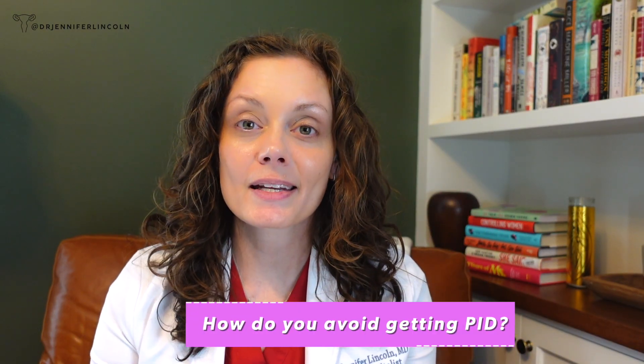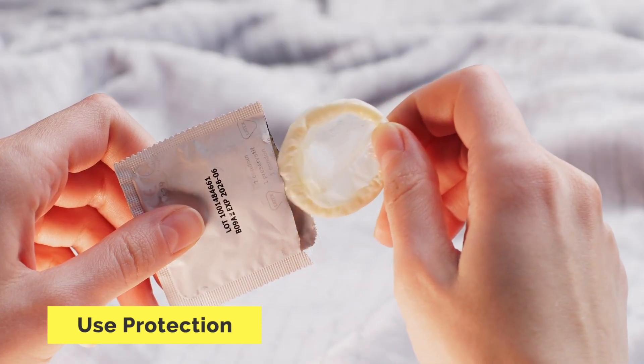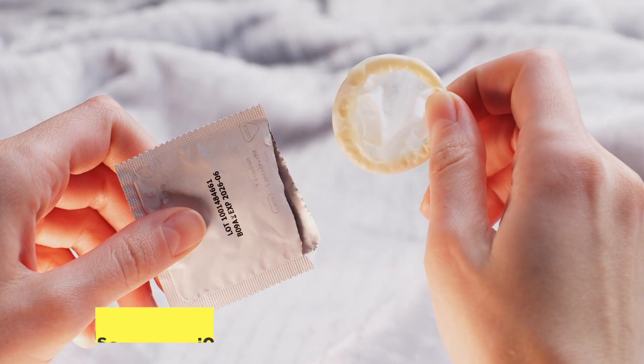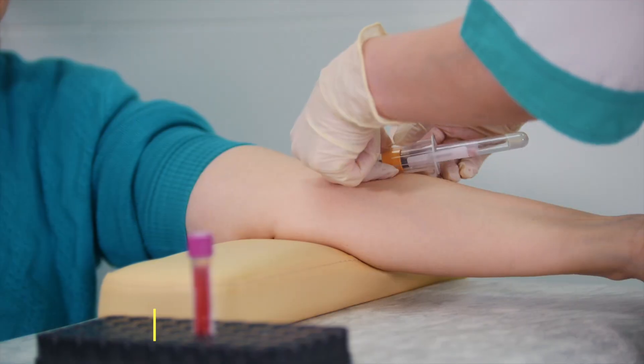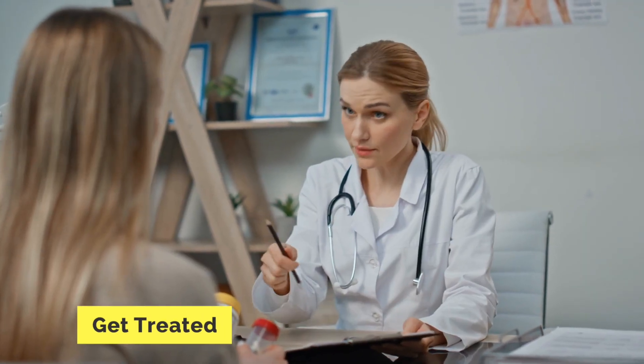How do you avoid getting PID? Use protection — barriers like condoms or dental dams — though they're not perfect, which is why getting tested regularly for sexually transmitted infections is so important, especially with a new partner. There's no shame; knowing your status is literally a health issue. And if you've been diagnosed or have symptoms, get treatment quickly — for both you and your partner — to prevent something from becoming PID.